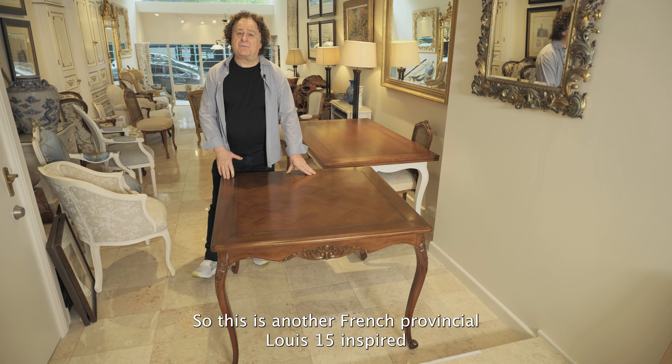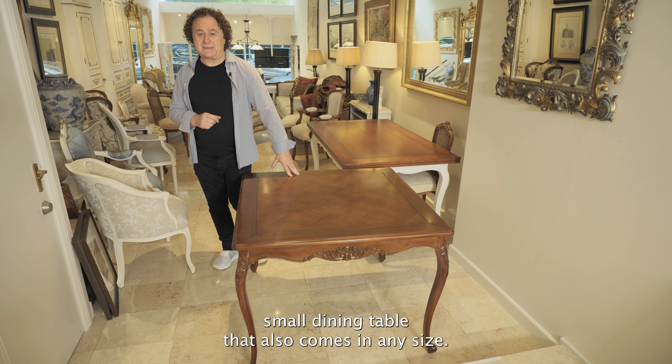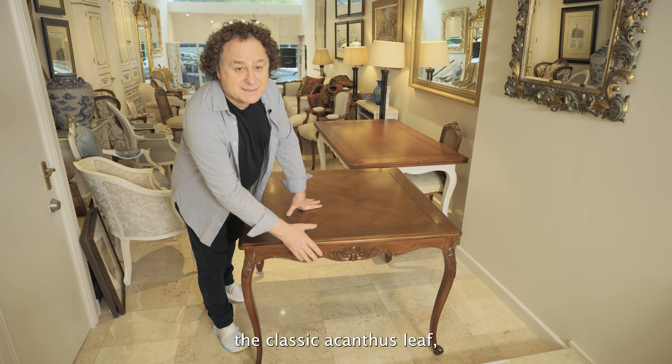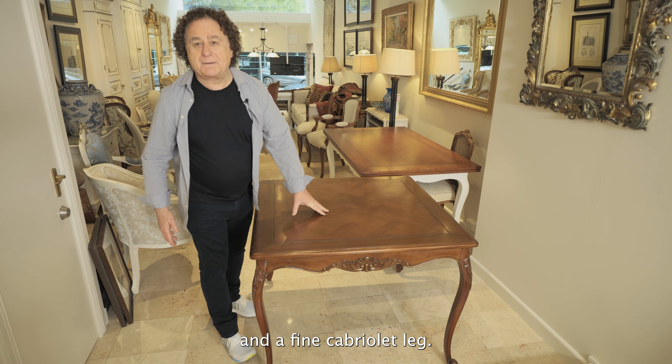This is another French provincial Louis XV inspired small dining table that also comes in any size. It has a little bit more carving — the classic acanthus leaf, the carved motif on the leg, and a fine cabriole leg.